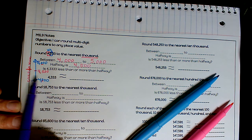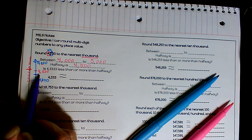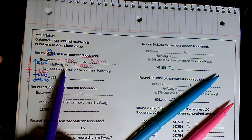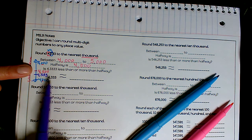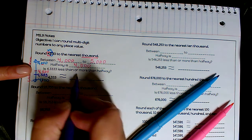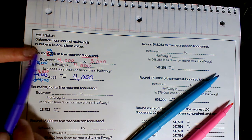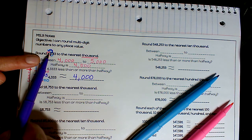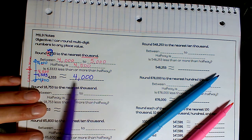So is 4,333 less than or more than halfway? Placing it on the line: 4,000, 4,100, 4,200, 4,300 — here's about 4,333. If you said less than halfway, you're right. So is 4,333 closer to 4,000 or 5,000? If you said 4,000, you are correct. That three in the hundreds place is less than five, so my number stays the same — it rounds to 4,000.